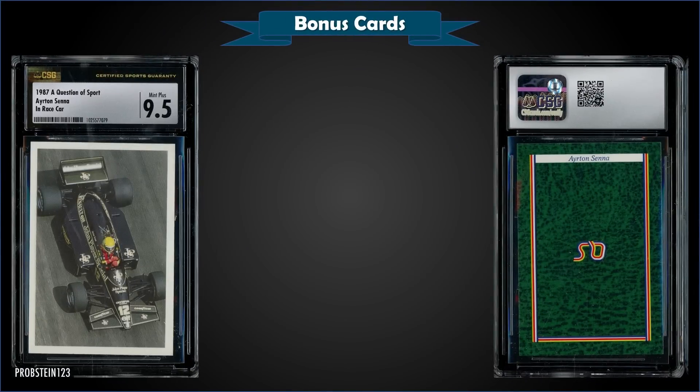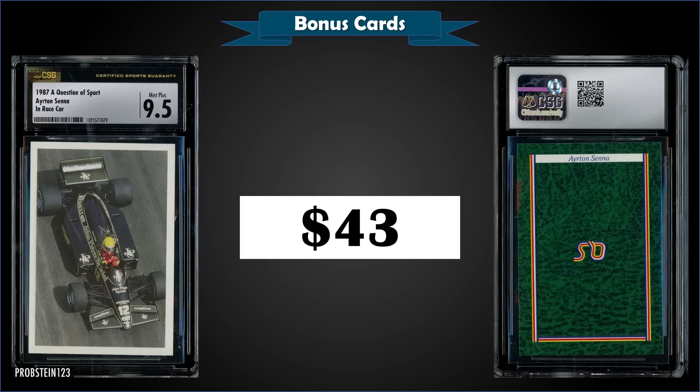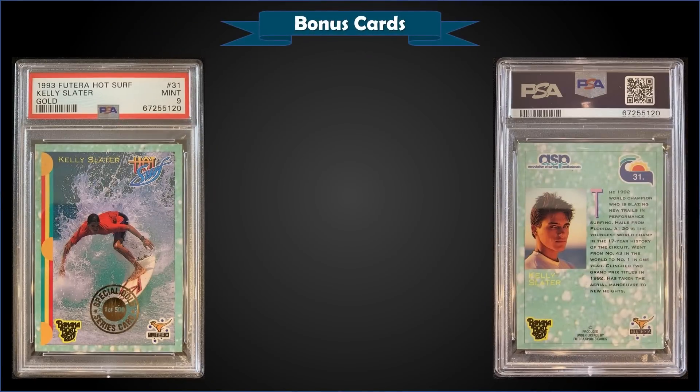From 1987 A Question of Sport UK, we have an Ayrton Senna in a race car, graded Mint Plus CSG 9.5, which sold at auction for $43. That's a pop of two in a Mint Plus CSG slab — the highest graded with CSG. Over at PSA it's a Mint PSA 9 with a pop of 20, and there's only one higher graded Gem Mint 10. A Near Mint PSA 7 sold for $37 back in May 2022.